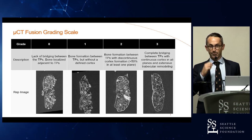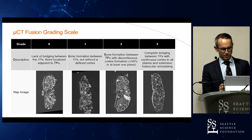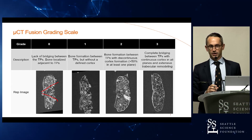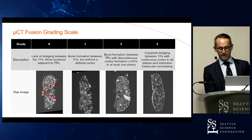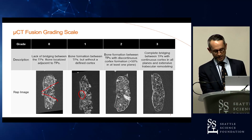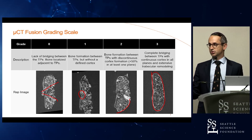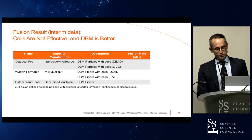Our micro-CT fusion grading scale is a four-point scale. Zero means lack of bridging — no bone in the middle. One means some bone formation in the middle but without a mature cortex. Two means an incomplete cortex — some cortex formation present. Three means complete cortex formation all the way around with extensive trabecular remodeling — the most mature fusion we can see.